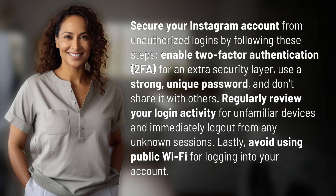Secure your Instagram account from unauthorized logins by following these steps. Enable two-factor authentication (2FA) for an extra security layer. Use a strong, unique password, and don't share it with others.